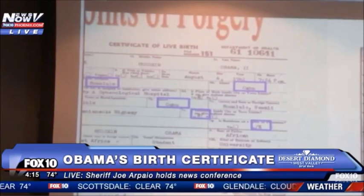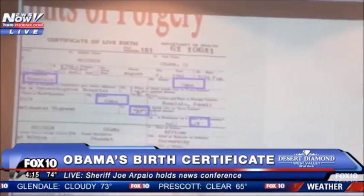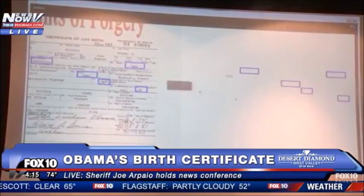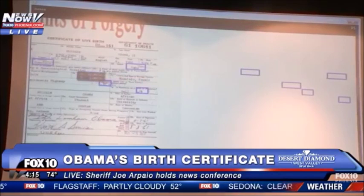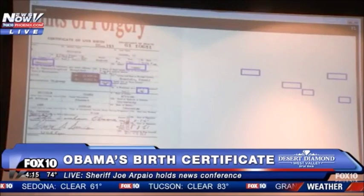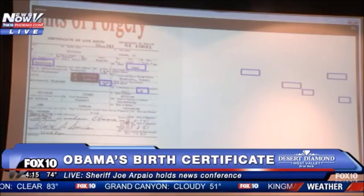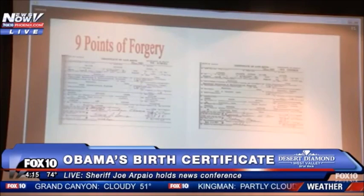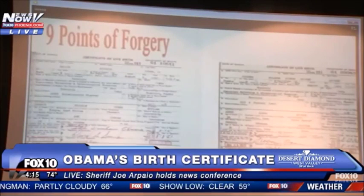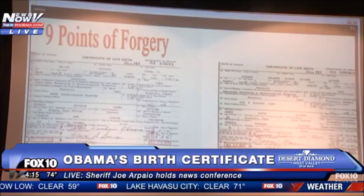Now let's drop out the Ahni document as a background and view that again. Now let's look at the date stamps in box 20 and 22. In this case, the stamps were brought over one at a time.